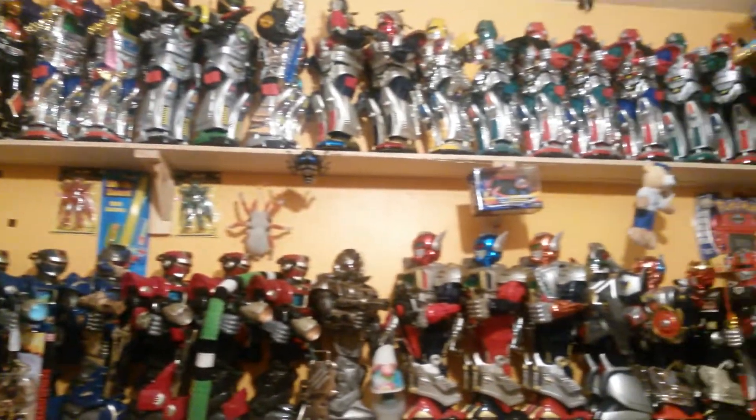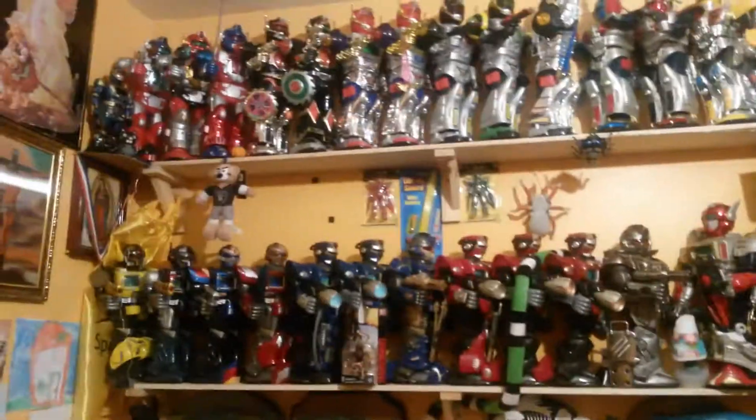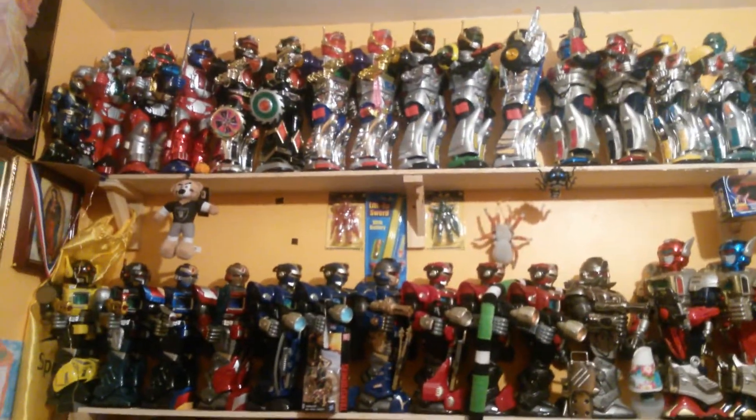First of all, I redid this entire shelf — both shelves, top ones and bottom — and as you can see, some new ones have been added.